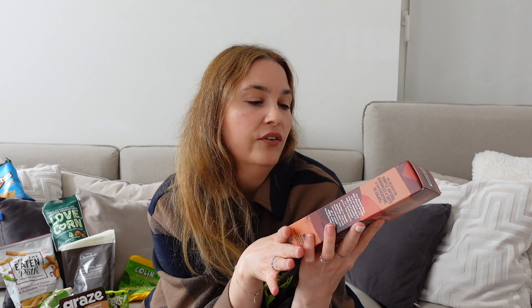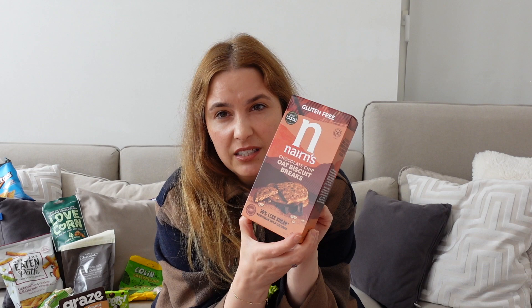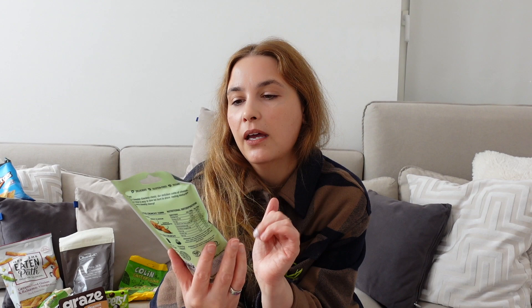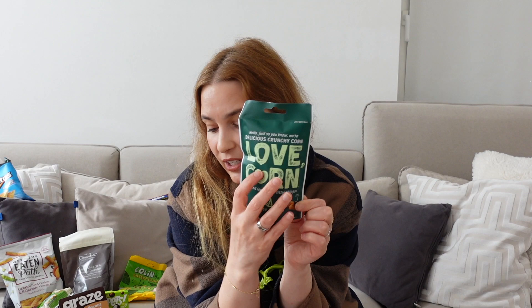Then I bought some things for a taste test. This one is the gluten-free chocolate chip oat biscuit breaks from Lerns. Also for the taste test are these cheese and onion flavoured crunchy corns from Love Corn — I know crunchy corn from the Turkish supermarket, but not with cheese and onion flavour, so let's see how those are.